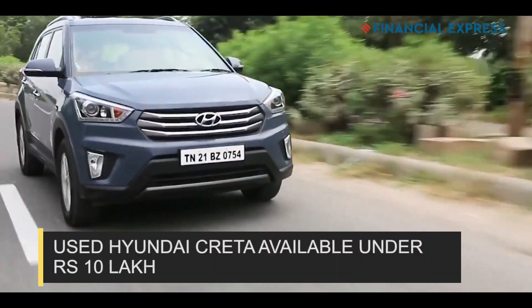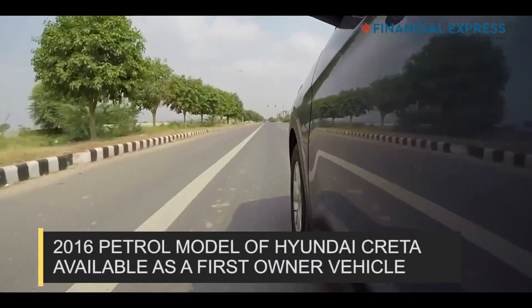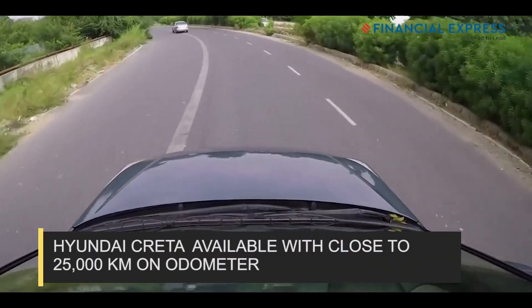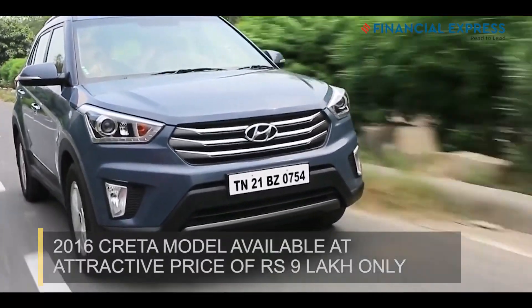Believe it or not, the Hyundai Creta is also available in some cities under Rs 10 lakh. The 2016 petrol version of this SUV is available as a first owner vehicle. The Creta, with close to 25,000 km on the odometer, can be had at a price of close to Rs 9 lakh.